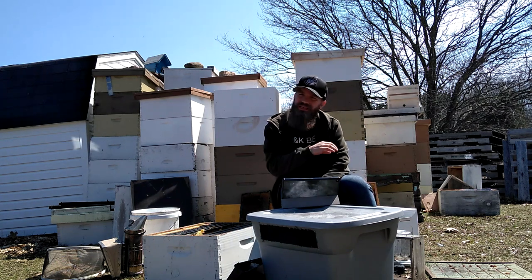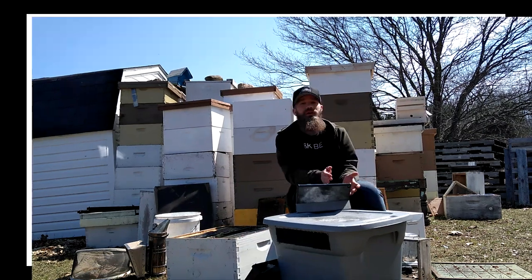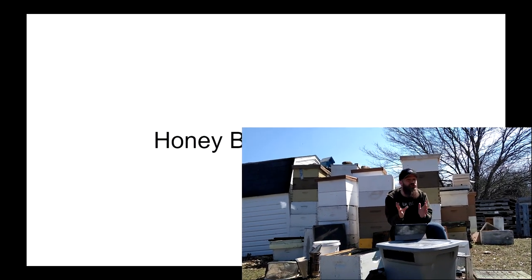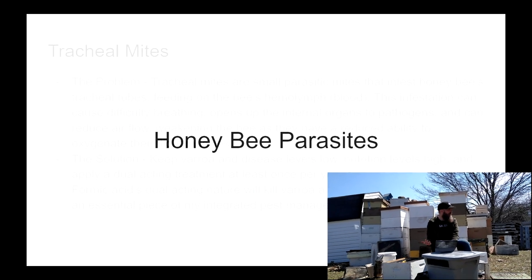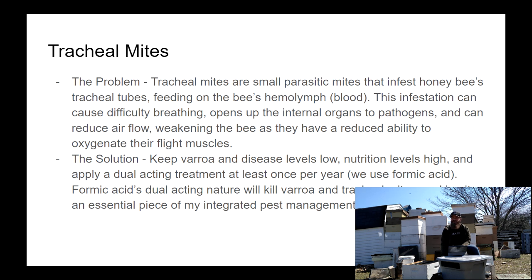Learning about parasites and how to control them is a very good thing to do as a beginning beekeeper. First up, we have one of the lesser known mites that cause our bees problems. Back in the day before varroa was such a problem, tracheal mites were the mite to worry about — but now there's a mite that is much more of a concern.